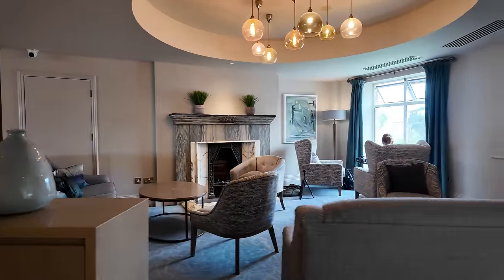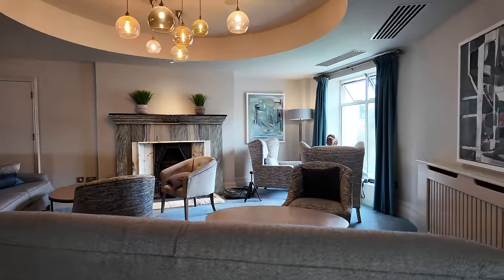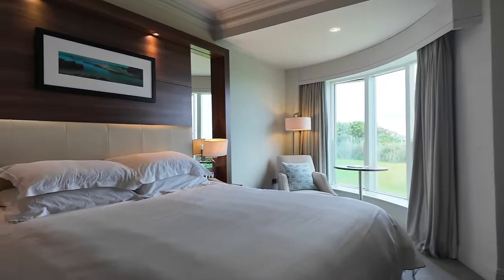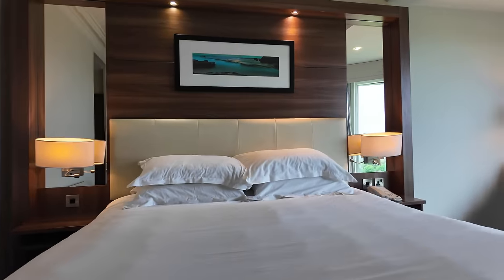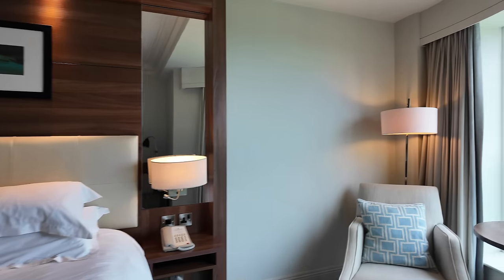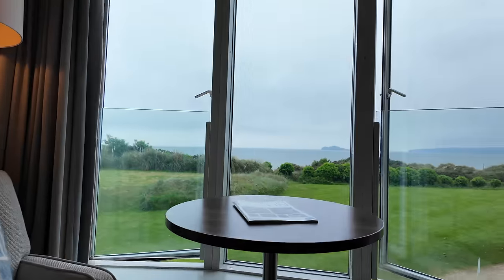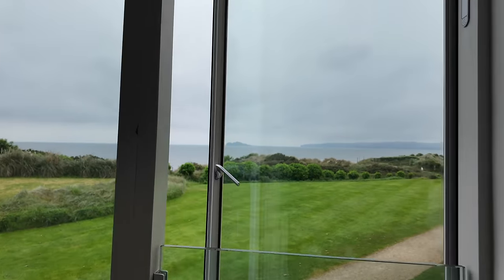The Port Marnock Resort is the perfect play-and-stay option, in my opinion, because it caters for all your needs both on and off the golf course. The hotel is fantastic, and after a day of golf, great food and drinks, it's off to a lovely room with those stunning views across Velvet Strand. I'll see you next week.